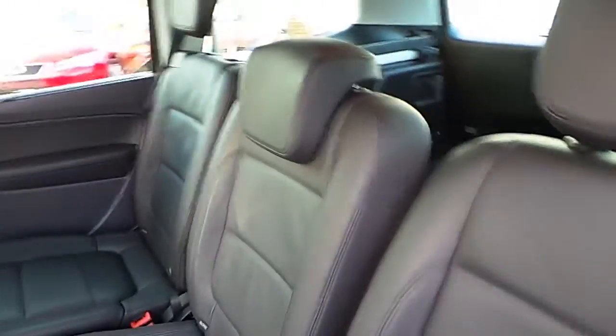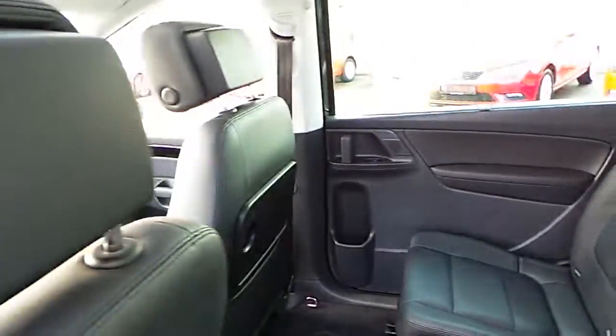The Seat Alhambra is a 7-seater, so as you can see it has a sliding door. You've also got full leather interior throughout the front and back.